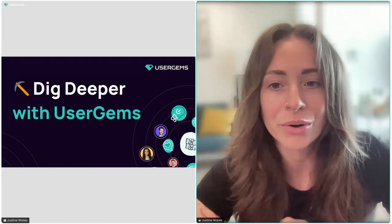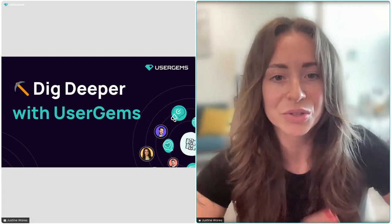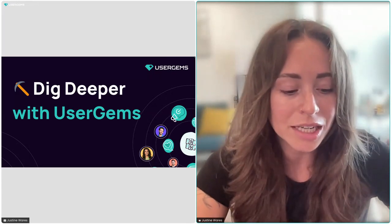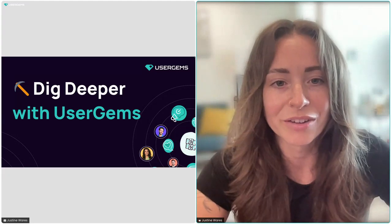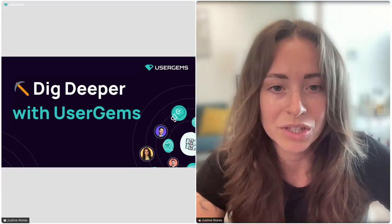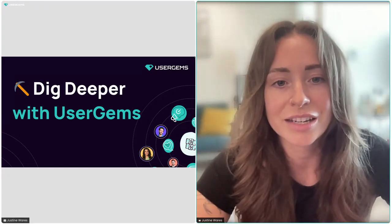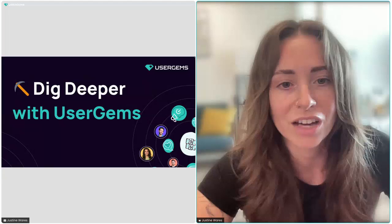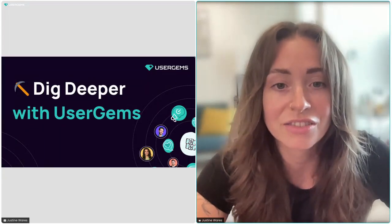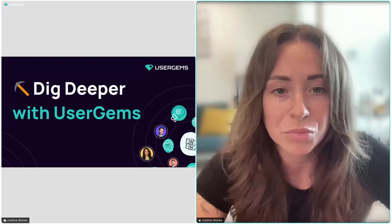My name is Justine. I work in product marketing here at UserGems. Before I worked in marketing, I was one of our first customer success managers, so I helped build up the CS team before moving over to product. I've seen a ton of our customers onboard and implement, and a lot of different initiatives and instances.